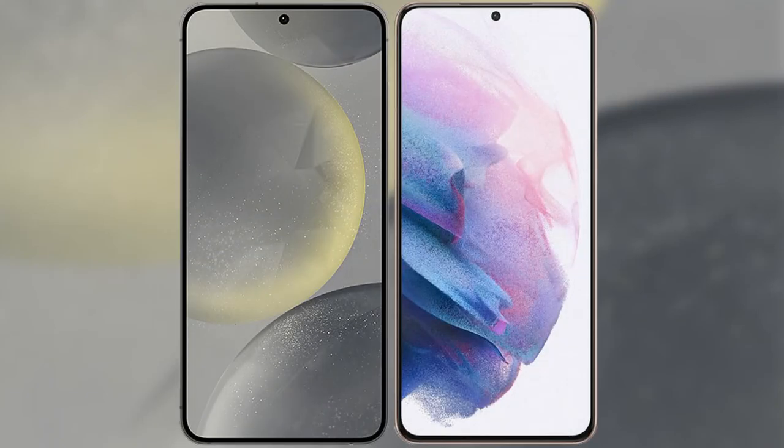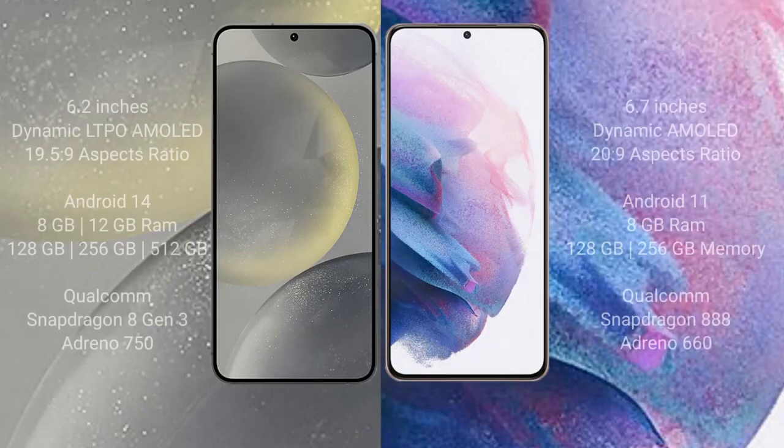I will compare the new Samsung Galaxy S24 with Samsung Galaxy S21 Plus. Samsung Galaxy S24 comes with a 6.2 inch Dynamic LTPO AMOLED display and aspect ratio of 19.5:9. Samsung Galaxy S21 Plus comes with a 6.7 inch Dynamic AMOLED display and aspect ratio of 20:9.